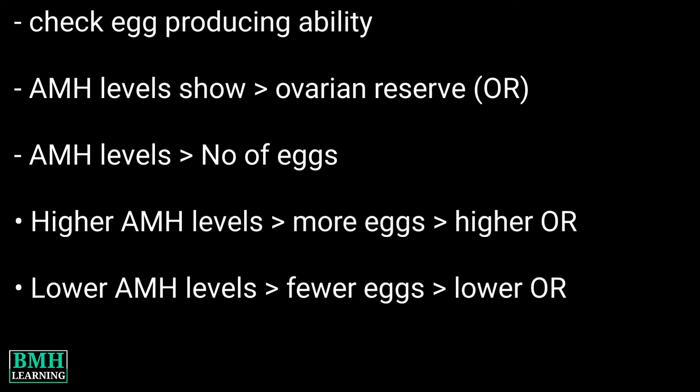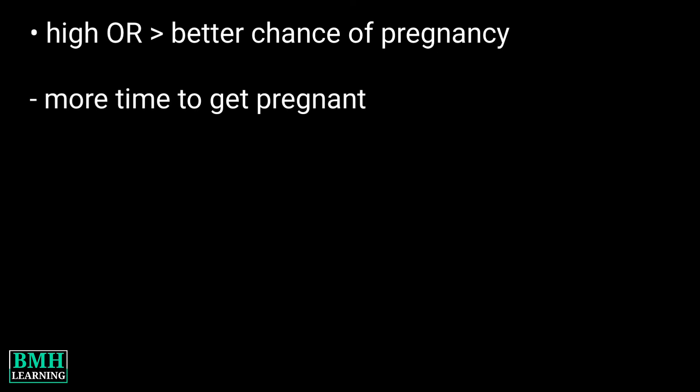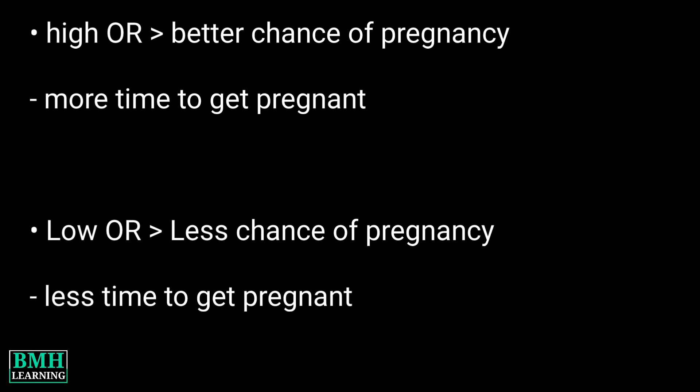In a nutshell, if a woman's ovarian reserve is high, she may have a better chance of getting pregnant, and she may also be able to wait months or years before trying. On the other hand, if the ovarian reserve is low, it may mean a woman will have trouble getting pregnant, and she could not delay very long before trying to have a baby.